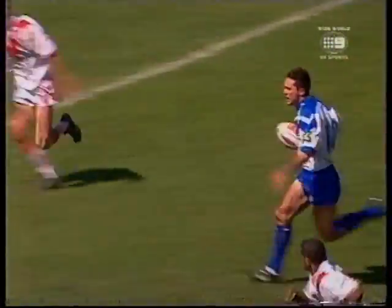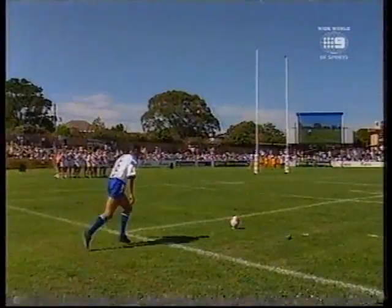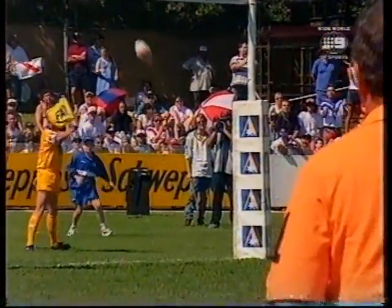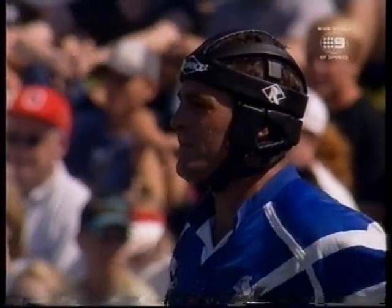Showed his experience. He held the ball up beautifully here too — he didn't pass too early. Good play from Halligan to back up on the outside. And a good hit back from Canterbury. And then that — have a look at it. Like a scud missile. Bingo. Another two.